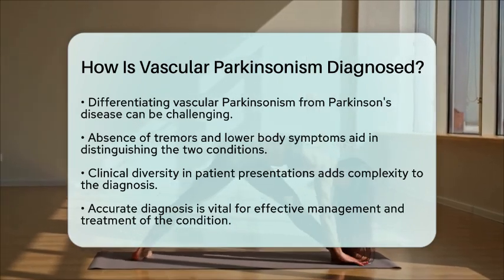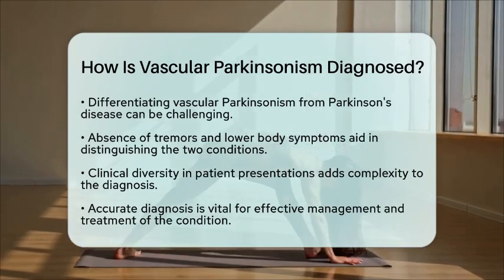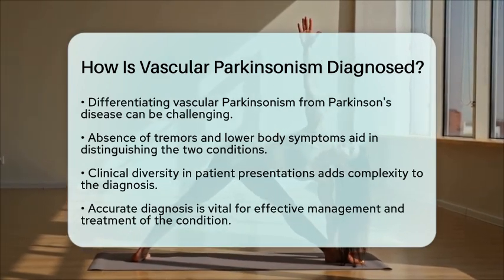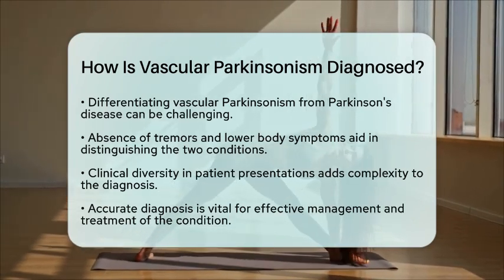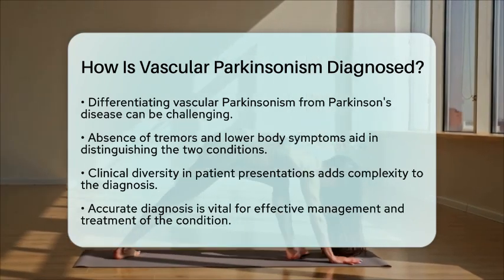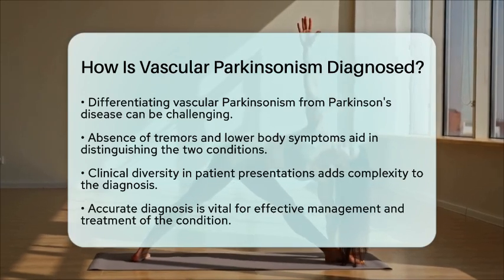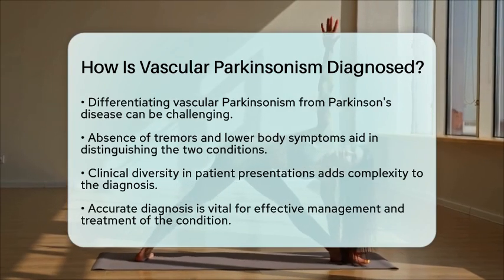In summary, diagnosing vascular Parkinsonism requires a thorough clinical evaluation and advanced imaging techniques to identify the cerebrovascular damage causing the symptoms. Getting an accurate diagnosis is crucial for effective management and treatment. Always consult a healthcare professional for personalized advice and guidance on this condition.